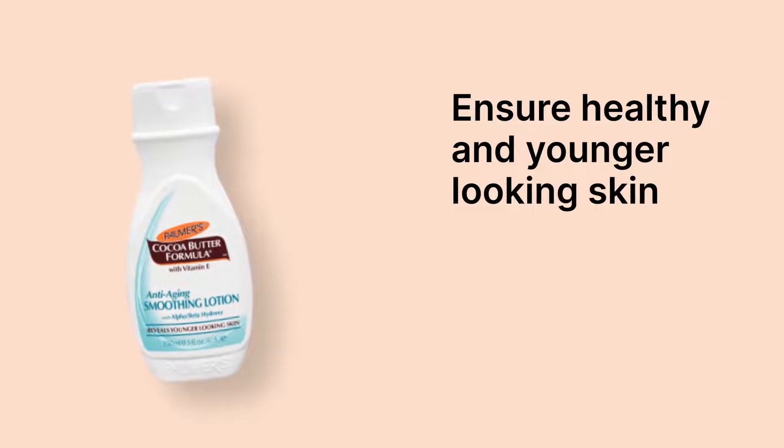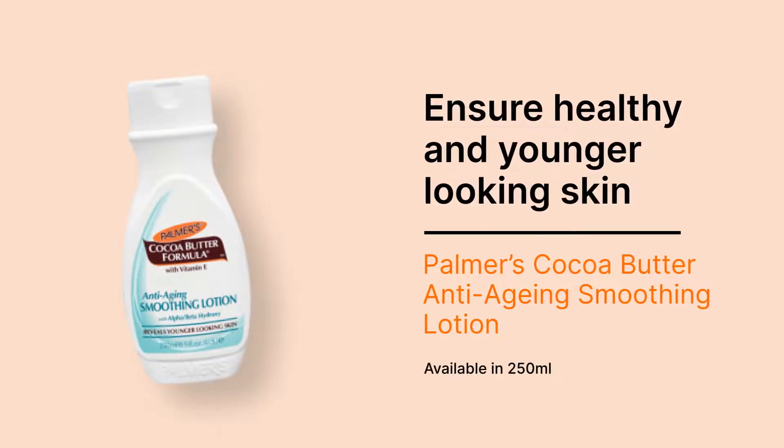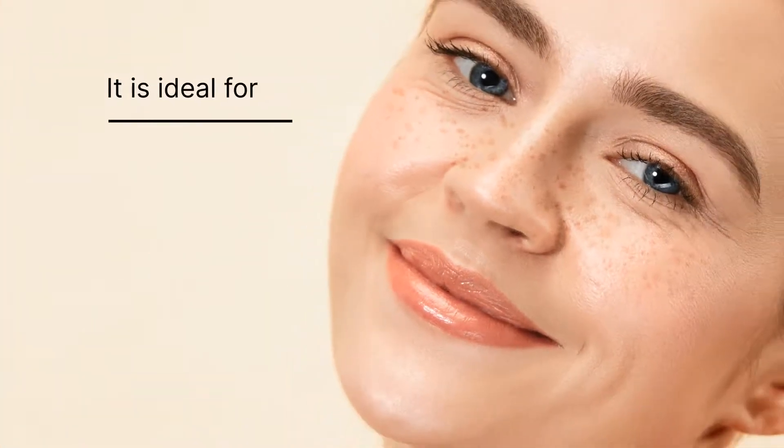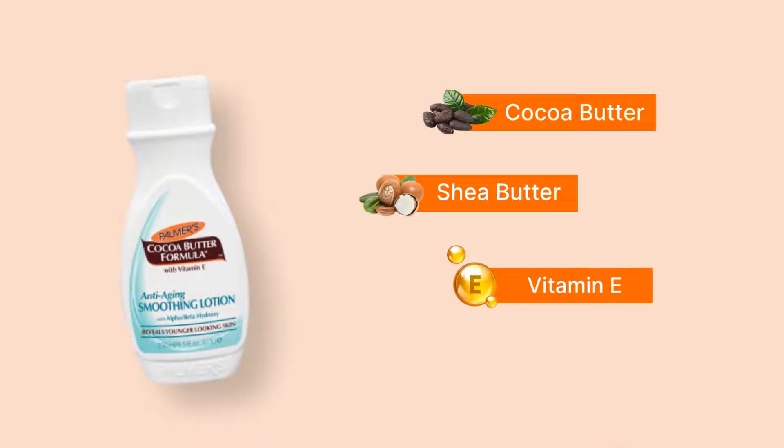Ensure healthy and younger looking skin with Palmer's Cocoa Butter Anti-Aging Smoothing Lotion, available in 250 milliliters. It is ideal for all skin types, made up of cocoa butter, shea butter, vitamin E, and alpha and beta hydroxy acids.